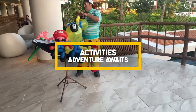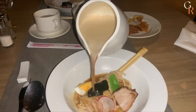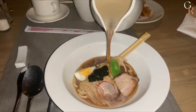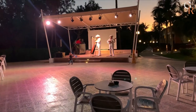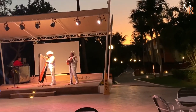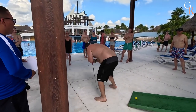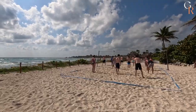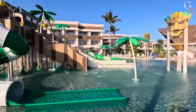Activities — adventure awaits. Ready for a splash of excitement? Bahia Principi Grand Tulum has you covered. From a thrilling water park to a lively nightclub and even an adjacent casino, the fun never stops. And for those who crave more active pursuits, the resort offers sports facilities, a fitness center, and even a tennis court. Whether you're seeking relaxation or adventure, you'll find it all right here.